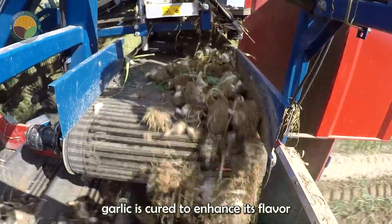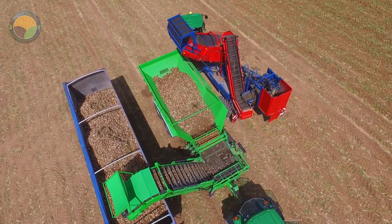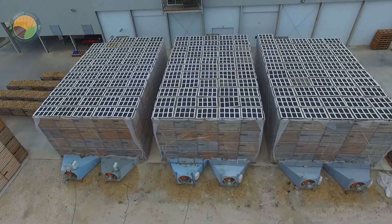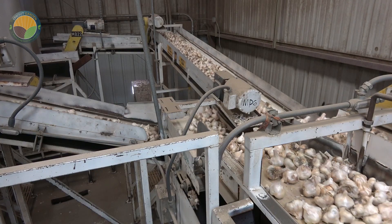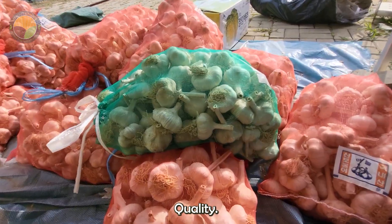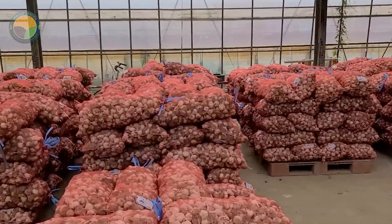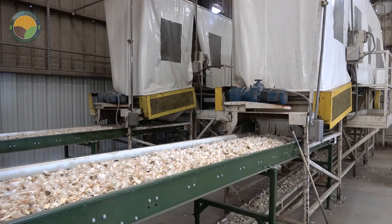Once harvested, garlic is cured to enhance its flavor and storability. Curing involves hanging the bulbs in a warm, dry, well-ventilated area for about two to three weeks until the outer skins are papery. Post-harvest processing involves several steps to prepare garlic for market: the cured bulbs are cleaned by removing dirt and trimming the roots, then graded based on size and quality. Advanced machinery handles these tasks efficiently, ensuring a uniform product ready for packaging. Some garlic is processed further into products like garlic powder, garlic oil, or peeled garlic cloves, catering to different market demands.